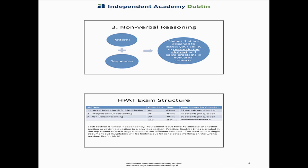You have 65 minutes for the 44 questions in section one — about 85 seconds per question. Interpersonal understanding: 36 questions in 45 minutes, so you have the least amount of time, 75 seconds per question. And nonverbal reasoning: 30 questions in 40 minutes.